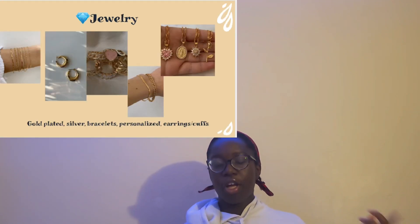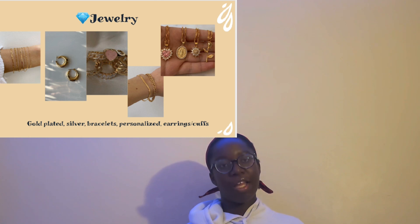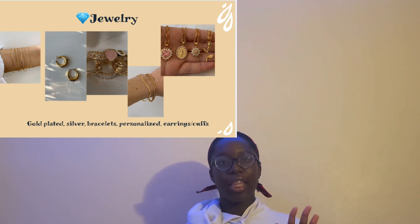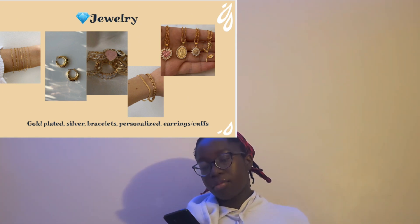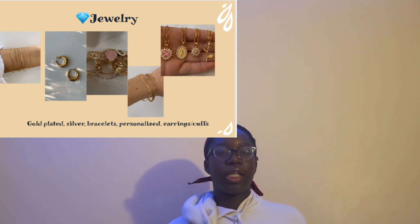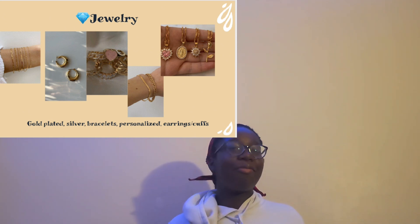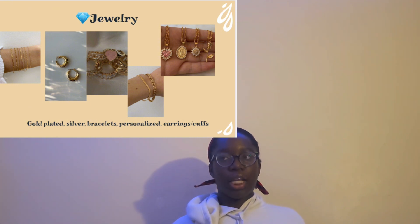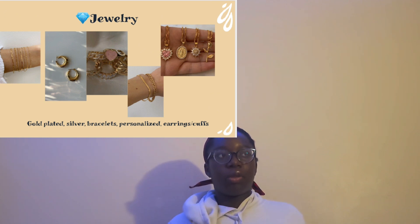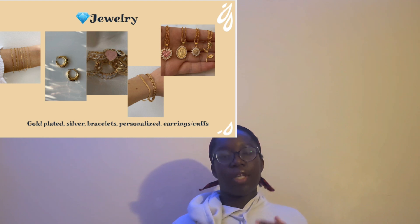Moving on to jewelry — for my brown skin girlies, gold is probably your best bet. If you're a silver girly, go ahead and get silver. But gold complements your skin tone nicely. You can get gold plated or gold filled, though gold filled is the safer bet. Gold plated can use alloy as a base metal, which is easily corrosive, and some people are allergic to nickel that may be contained in those metals. Gold filled or gold plated with platinum or titanium as a base is the way to go.